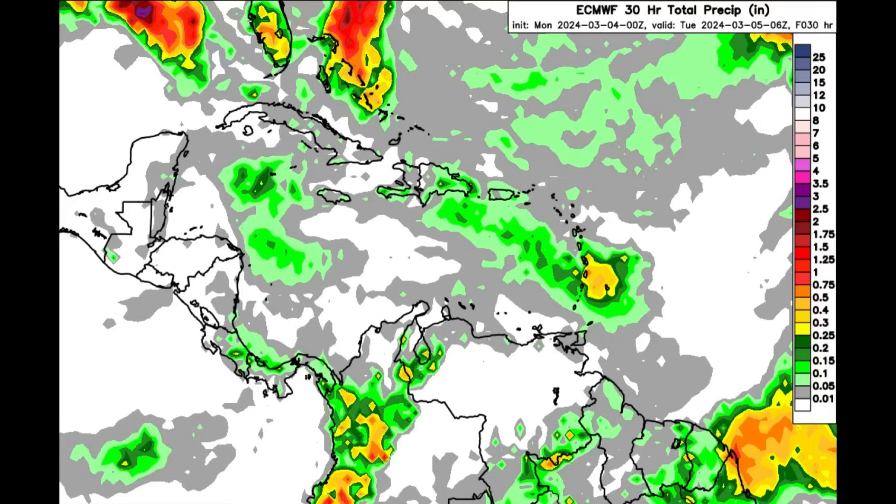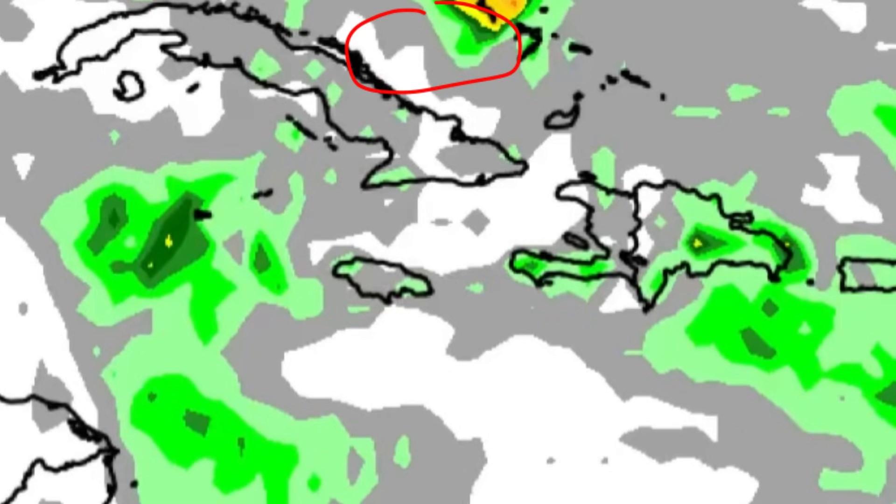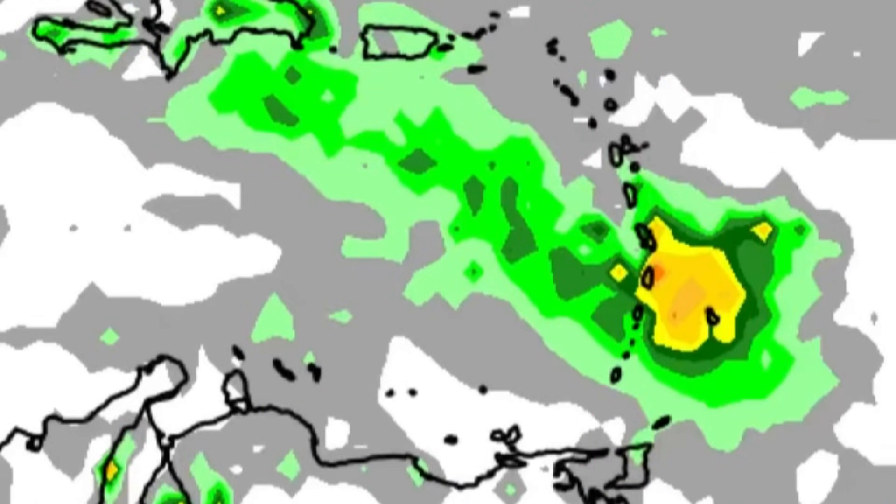There could be some additional shower activity across parts of the northern and central Bahamas, and a few showers passing by parts of Cuba, the Cayman Islands, Jamaica, Hispaniola, Puerto Rico, and the Virgin Islands. Heading toward the Lesser Antilles, especially the Windward Islands, it gets a little more colorful on the forecast map, so those aforementioned countries are likely to experience more rainfall as those clouds make their way by.